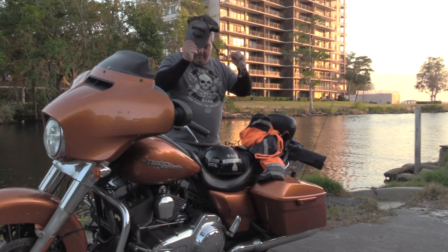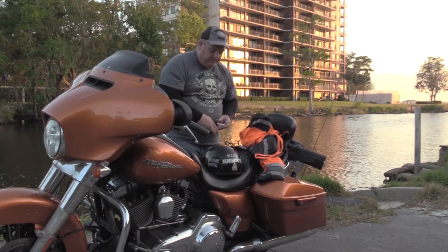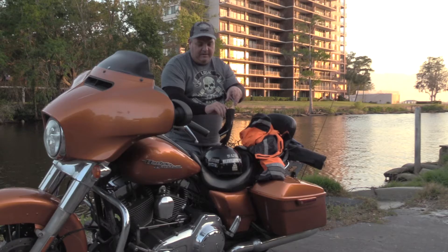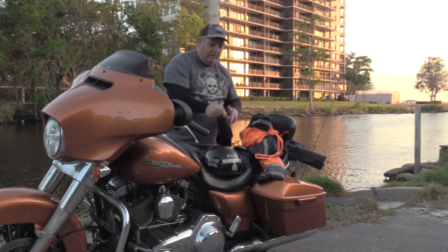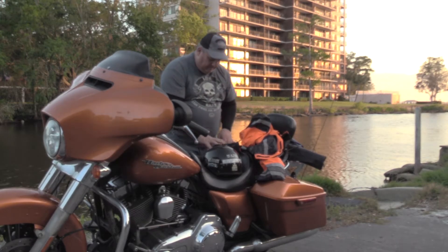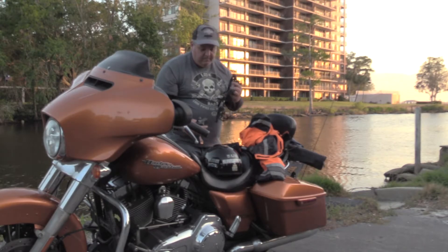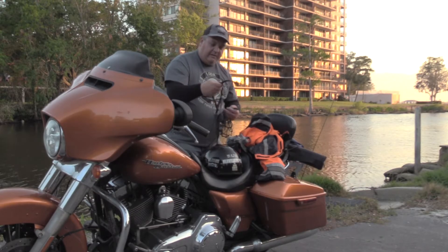Hey, high-speed Jim here, and I've got five things that I always carry on the bike with me in one of my saddlebags when I go riding. First thing is my rain gear — I've got pants and a jacket, I did have that rolled up neatly but it fell off a minute ago.